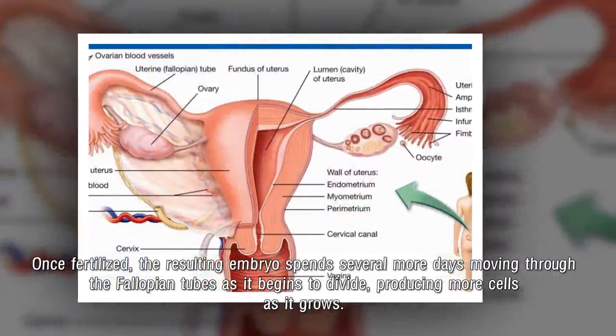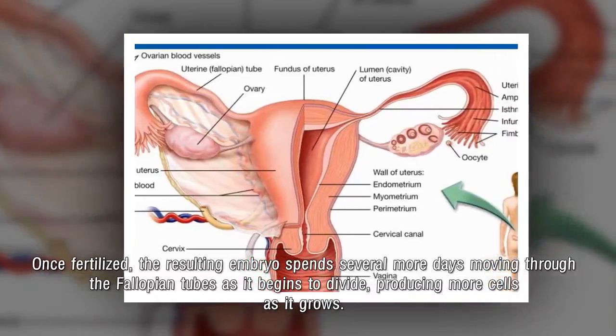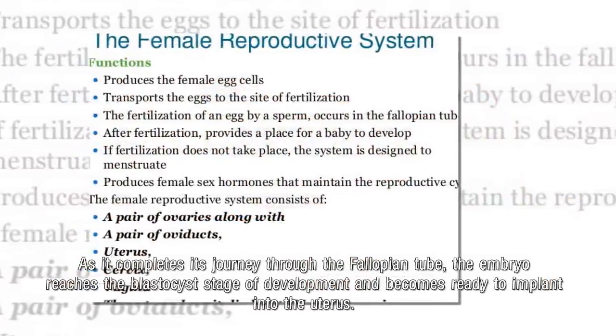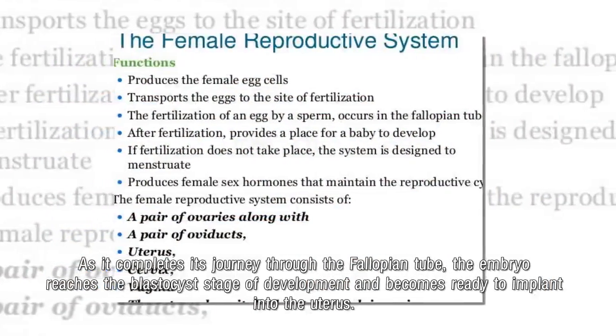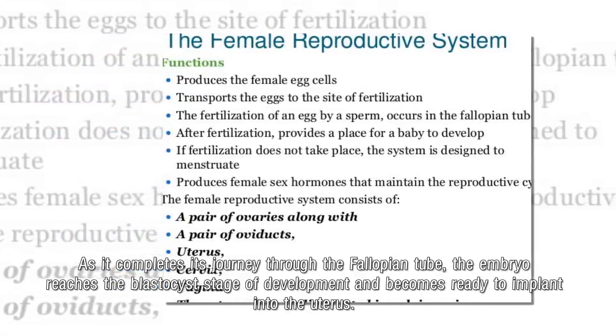Once fertilized, the resulting embryo spends several more days moving through the fallopian tubes as it begins to divide, producing more cells as it grows. As it completes its journey through the fallopian tube, the embryo reaches the blastocyst stage of development and becomes ready to implant into the uterus.